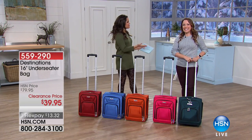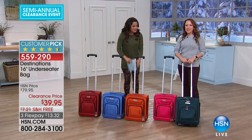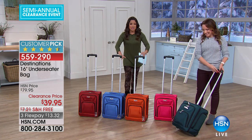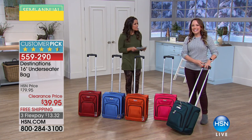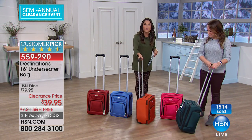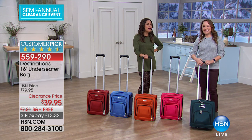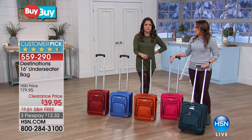We're going to move on to another item in our travel clearance with the wonderful Rochelle Lucas. This is our item from Destinations — the under-seater bag. Don't be fooled by the size, because this is perfect for a four- or five-day trip. We're talking clothing, electronics, headphones, and there's even a spot in the front for your cell phone. Everything you could possibly need — this is like a little workhorse of a bag. Beautiful colors to choose from. Under $40, so this is half off right now.